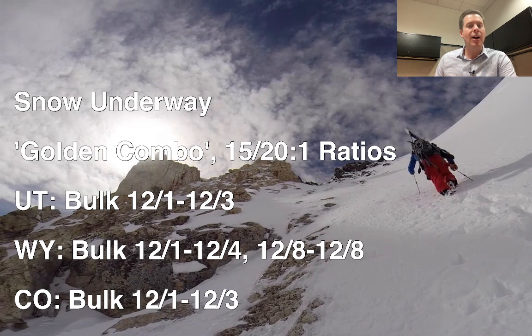You can see the timeline — we're in it now. December 1 through about December 3 through Utah, Wyoming, and Colorado. It probably lingers into early December 4 for Wyoming. And then there's another shot of snow that should read December 7 to 8 for Wyoming.